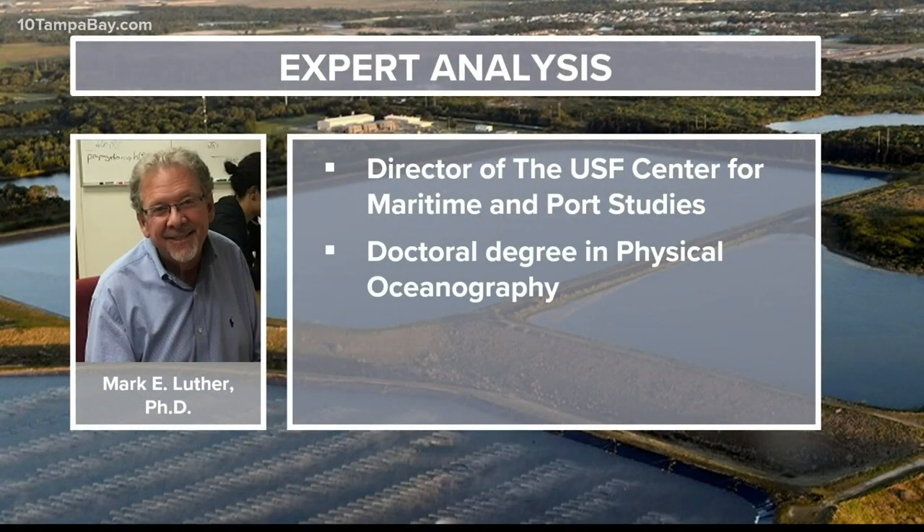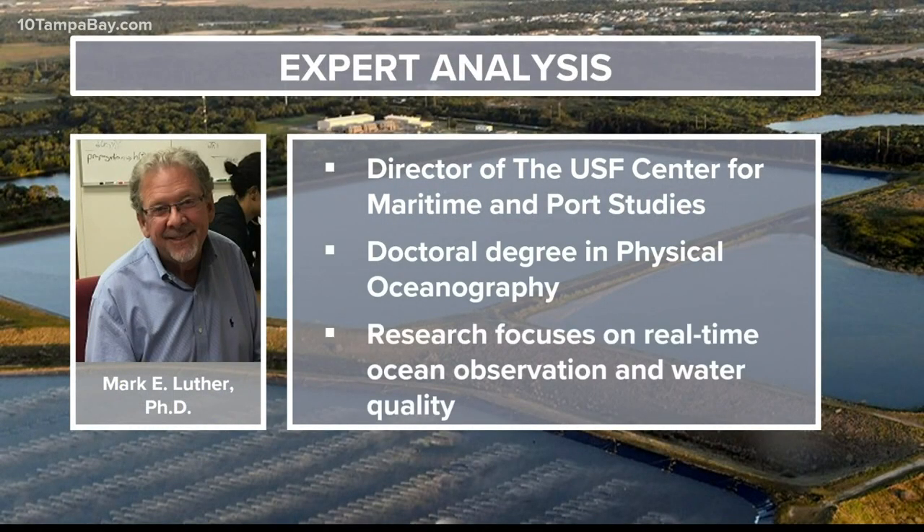Mark Luther is a professor in the USF Center for Maritime and Port Studies. His research focuses on real-time ocean observation and water quality. He showed 10 Tampa Bay's Joshua Dorowitz the data we have so far, so you know what to be looking out for if you want to go check it out for yourself.